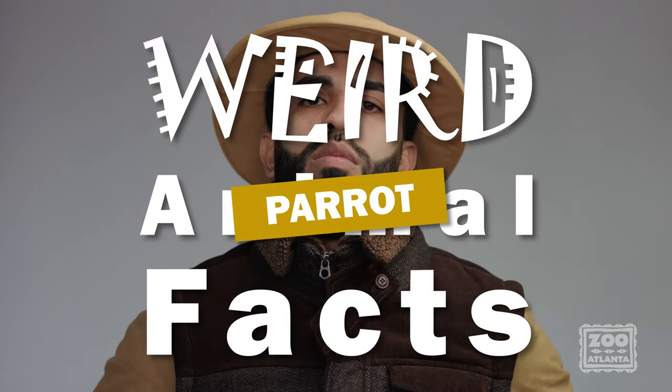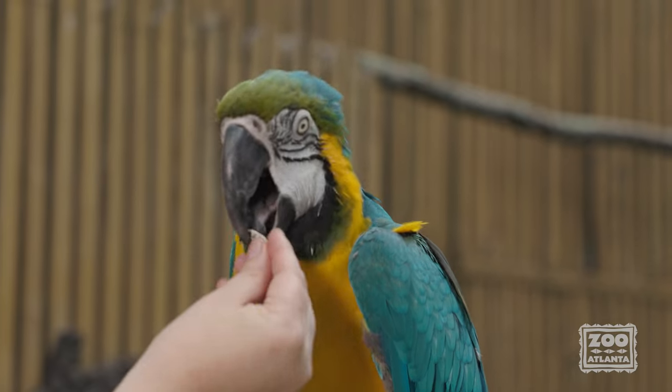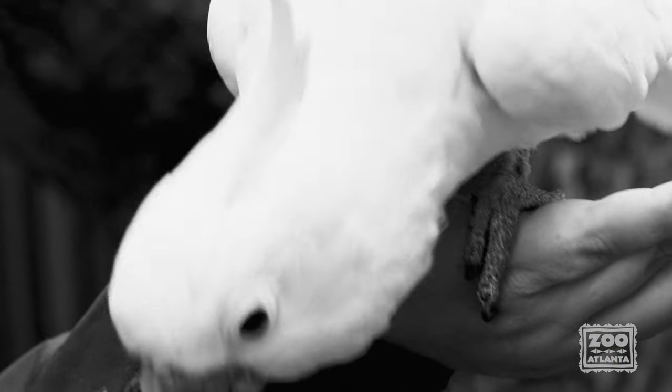Welcome back to episode two of Weird Animal Facts Parrot Edition. I'm McKenzie, here with today's assistant Cortez, to talk all about parrot beaks and tongues. In our last episode we talked about how parrots use their feet to help them get around.